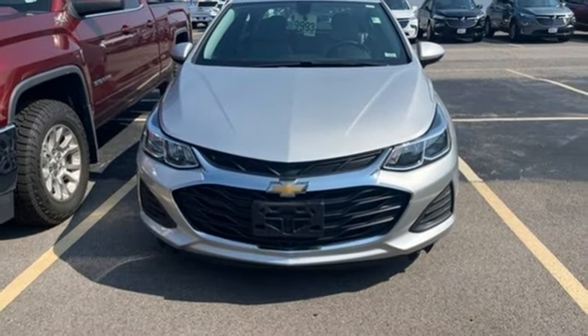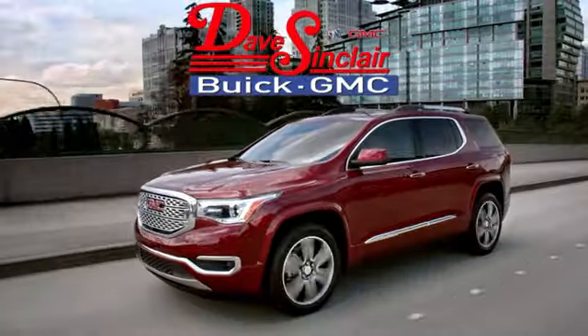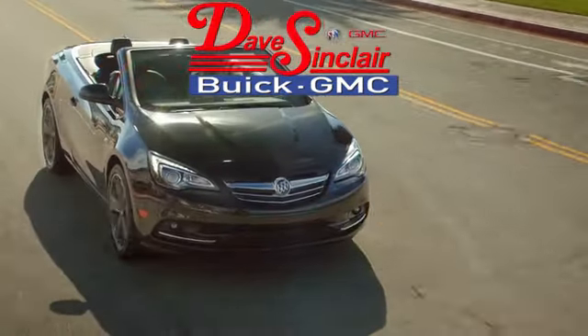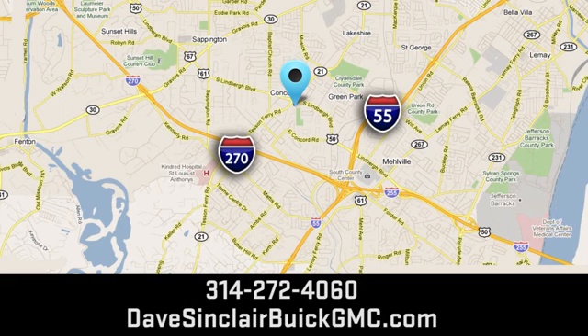Driving is believing. Test drive it today at Dave Sinclair Buick GMC — our customer service speaks for itself. Visit today. We're conveniently located at 5655 South Lindbergh Boulevard in St. Louis.